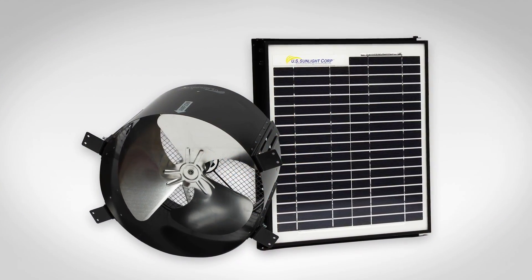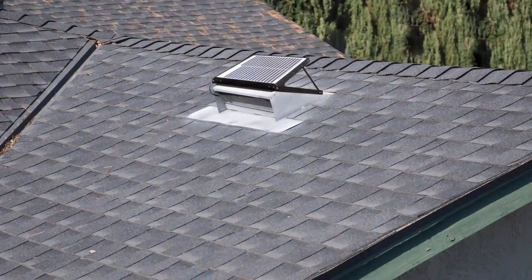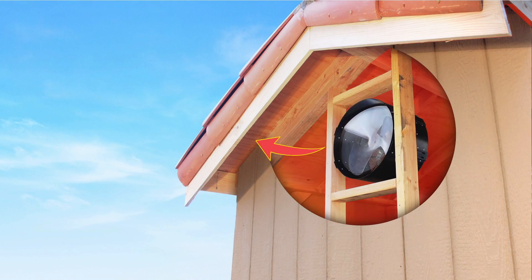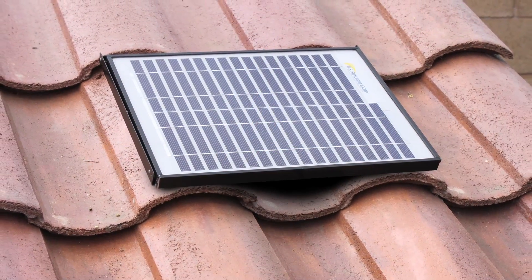Our all-purpose ventilator can be installed virtually anywhere, including your attic or crawl space, and the solar panel can be located up to 90 feet away. The all-purpose ventilator turbocharges existing static or turbine vents without the need to cut new holes, making it the perfect solution for tile roofs.